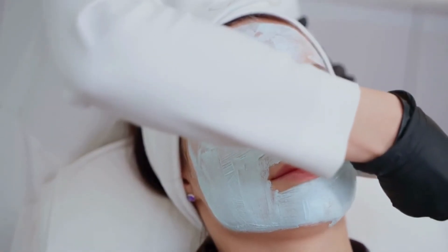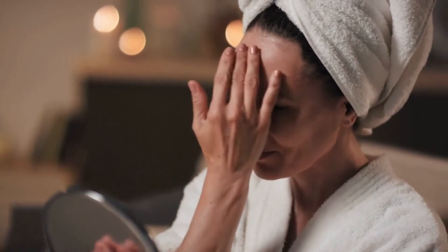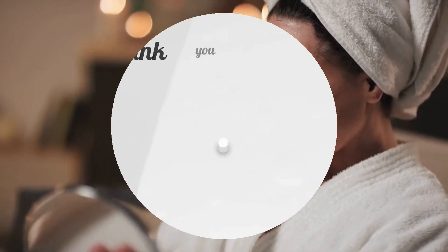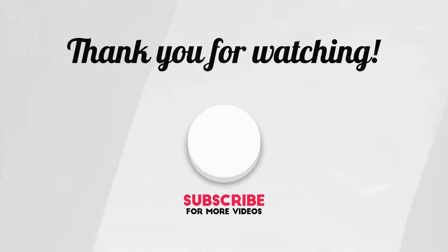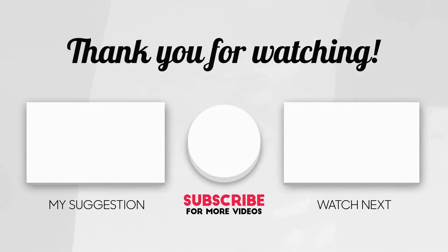The bottom line: Exfoliation is effective in removing dead skin from your face, leaving you with smoother, softer skin. If you wear makeup, you'll also notice that exfoliation helps it go on more evenly. Just make sure you start slow to determine which products and types of exfoliants your skin can handle, and always follow up with moisturizer and sunscreen.